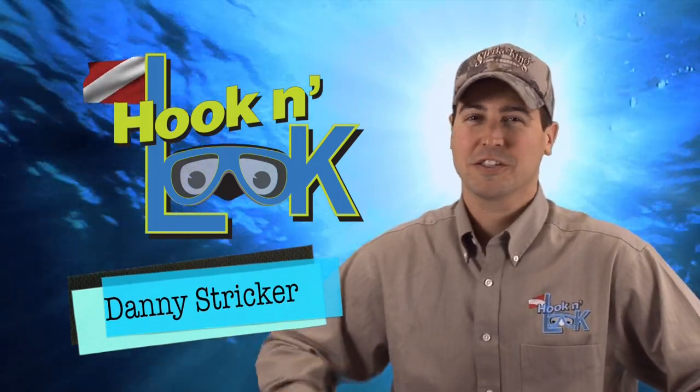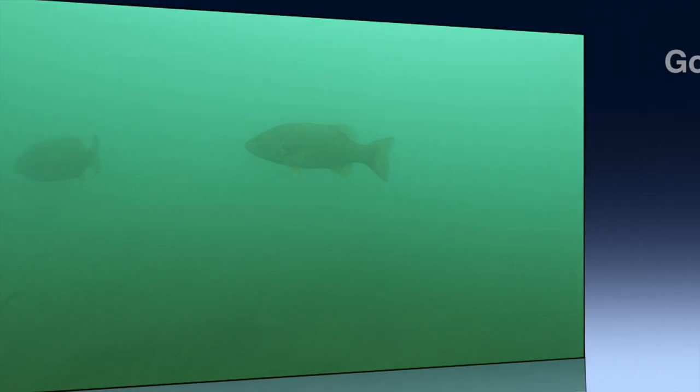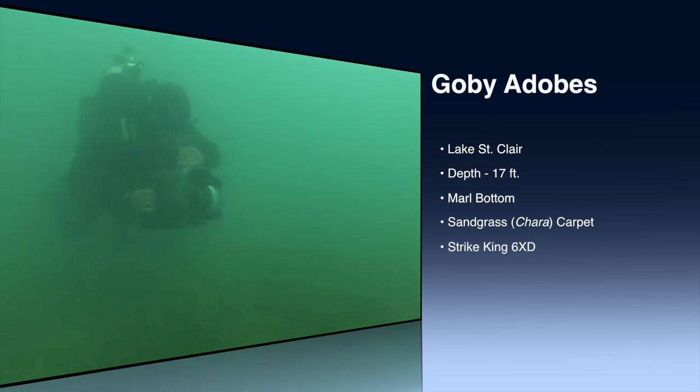Welcome to Hook and Look Splash, a splash of angling information with an underwater point of view. This week's splash provides some insight as to one of the reasons smallmouth bass are drawn to the sand grass in the Great Lakes.